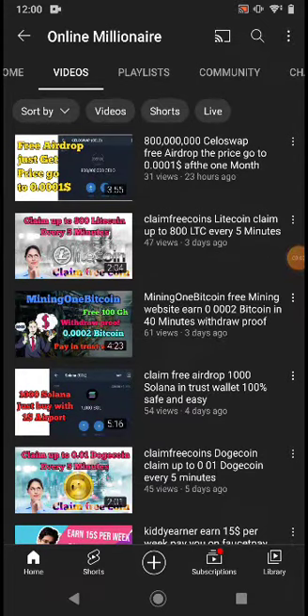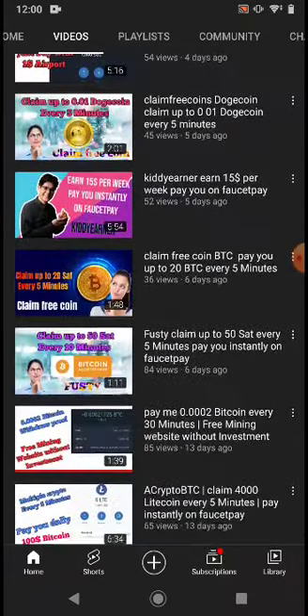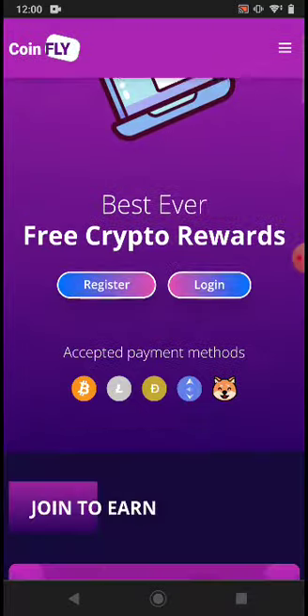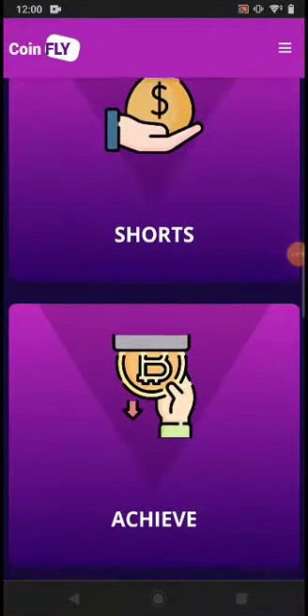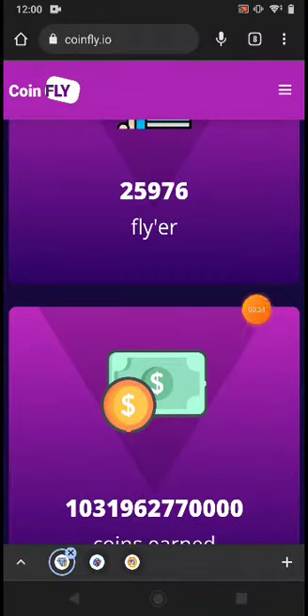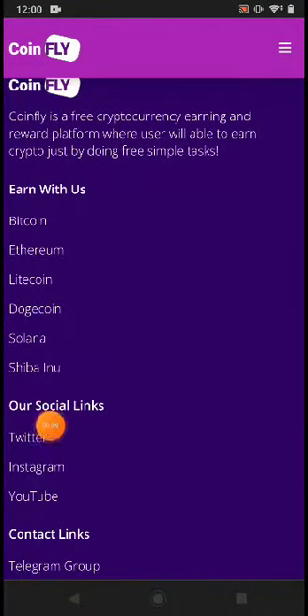Hello guys, welcome back. In this tutorial today I'm going to share with you one website where you can claim five to ten dollars weekly. This is the website — the website name is CoinFly. This website pays you cryptocurrency, and you can see how much the website pays to users, the payment sent, and the supported cryptocurrencies.